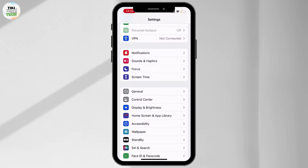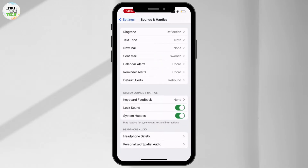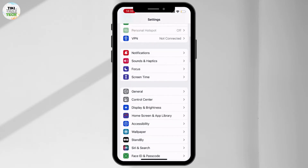From there, go to Sounds and Haptics and scroll down until you find Headphone Safety. Make sure that Reduce Loud Audio is turned off. Once you check that, go back to Settings.